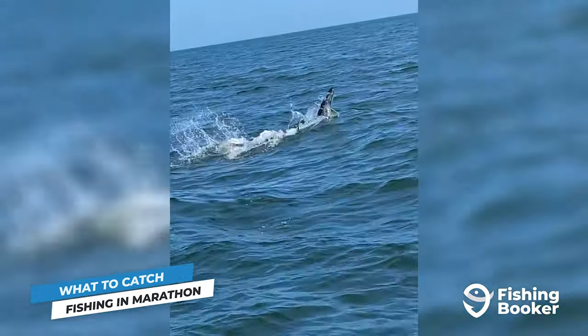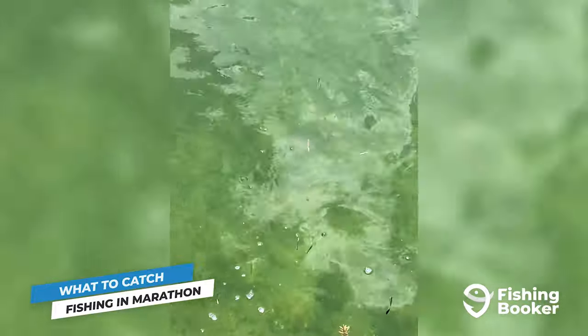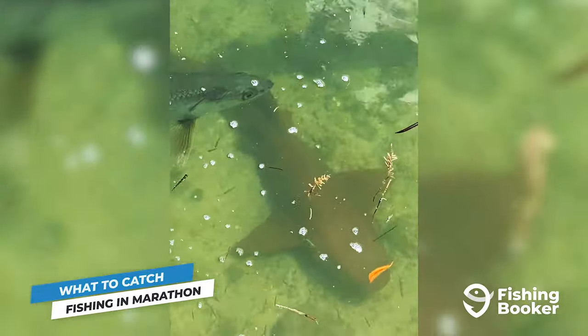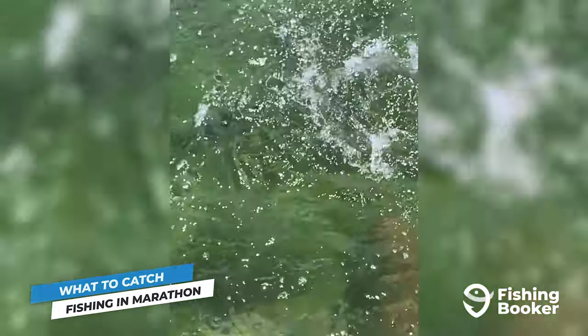You can't talk about inshore fishing in Marathon without mentioning the mighty Silver King. Tarpon are one of the most sought-after game fish in the world and a top prize in Florida's waters. If you're looking to break some records, tarpon fishing in Marathon is particularly rewarding. Just remember this fish is strictly catch and release, so no matter when you catch it, be sure to put the fish back into the water.